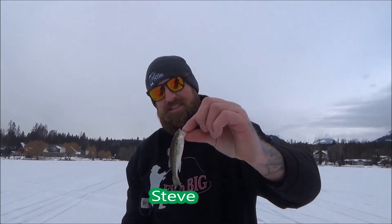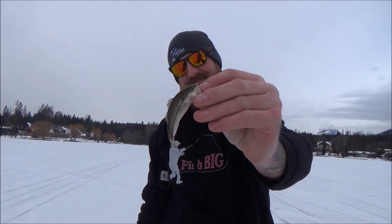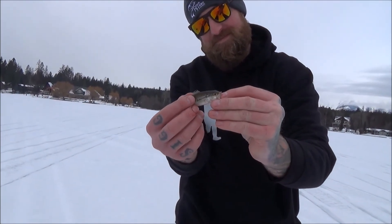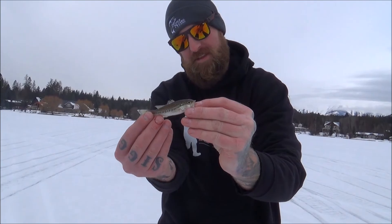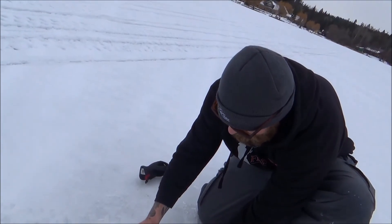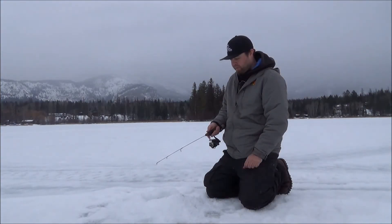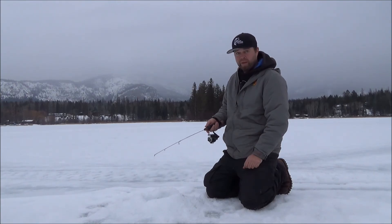Arms getting tired boys — look at the size of this. First bass ever! There you go buddy. Thanks for watching — here in BC catching big bass and big perch.